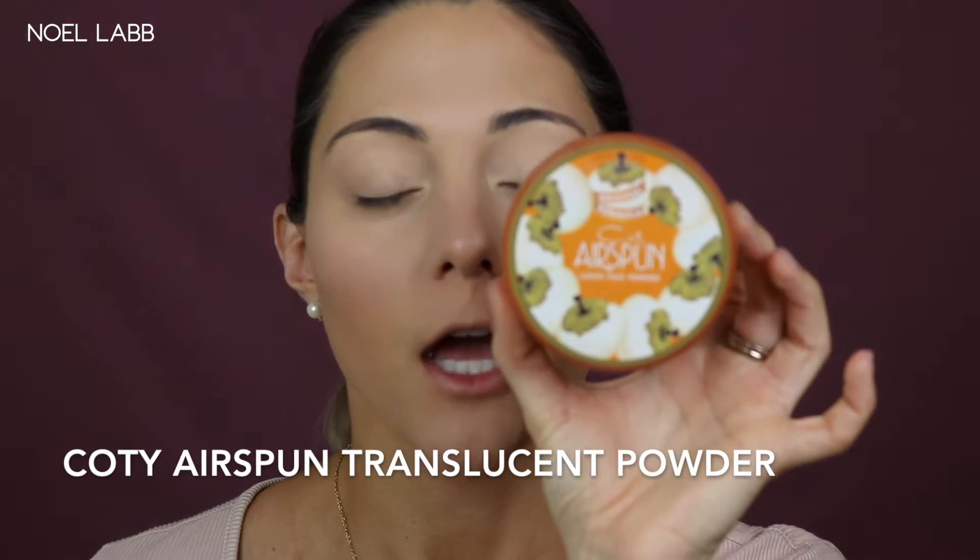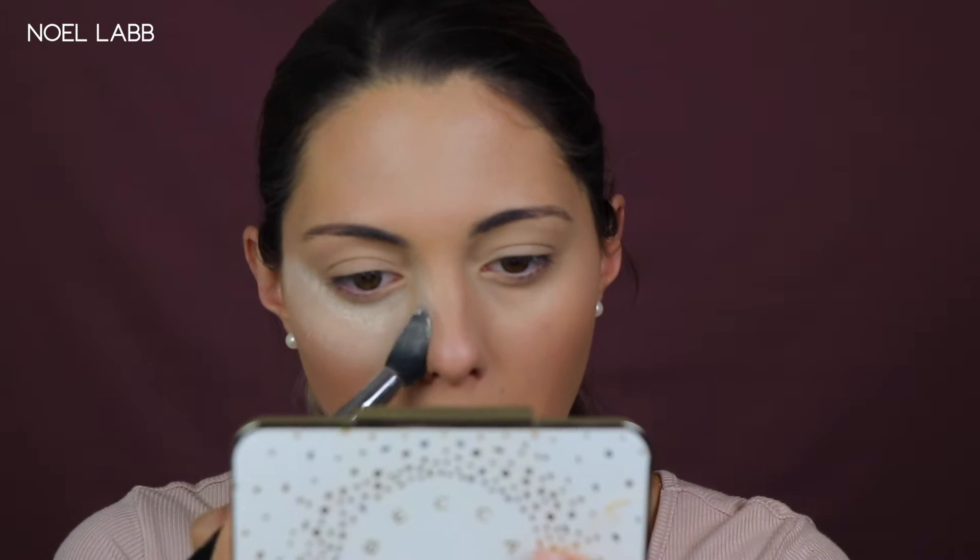To set the under eyes and make sure the concealer doesn't crease, I'm going in with the Cody Airspun Translucent Powder. I'm going to take my Morphe M438 brush — it's the perfect size, fitting right under the under eye — and just pack that on. I'm definitely setting the smile lines too, because I get a ton of creasing there.